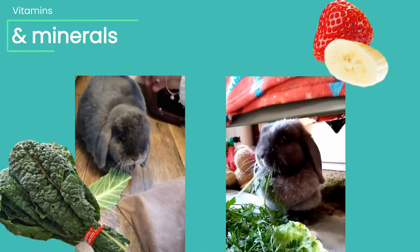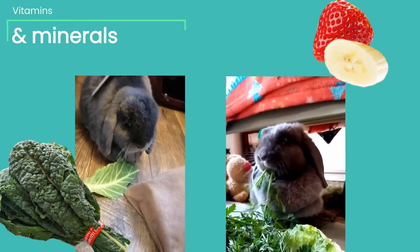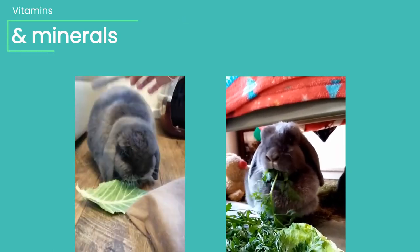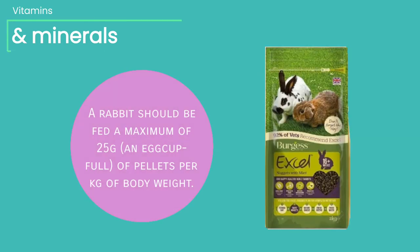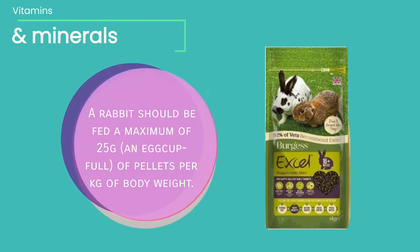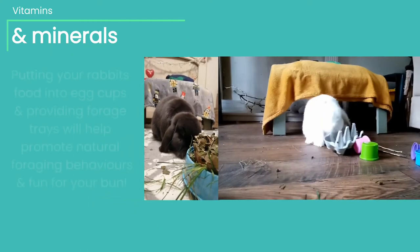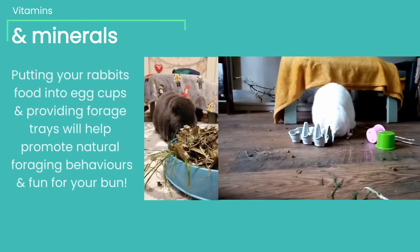A rabbit's vitamin and mineral needs can be met through feeding a variety of rabbit-safe greens, veg, and fruit. Many commercial pellets will provide the needed minerals and vitamins a bunny needs; however, they should not be relied upon, as an excess of pellets can lead to obesity and illness. Instead, pellets should be fed sparingly alongside dark leafy greens, vegetables, and healthy treats.